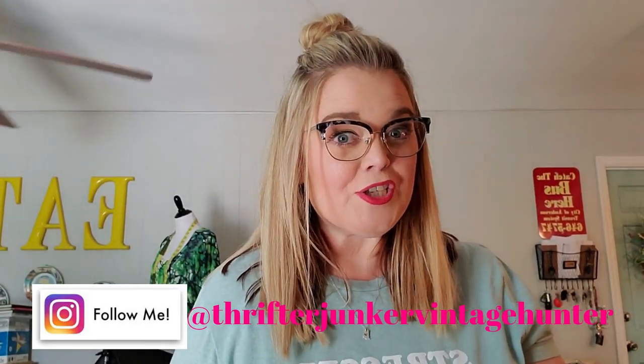Hi guys, it's Misty the Thrift Your Junker vintage hunter, and welcome back to my channel. If you are new, my name is Misty and I am a reseller on eBay, Poshmark, Mercari, and Etsy, and I also own an antique store here in Bedford, Indiana. Over the weekend we went into another local antique mall, White River Antiques. They have a huge wide variety of things, the prices are great, and you can get some root beer and cream soda that is fresh brewed from Salt Creek Brewery, also locally in Bedford, Indiana.